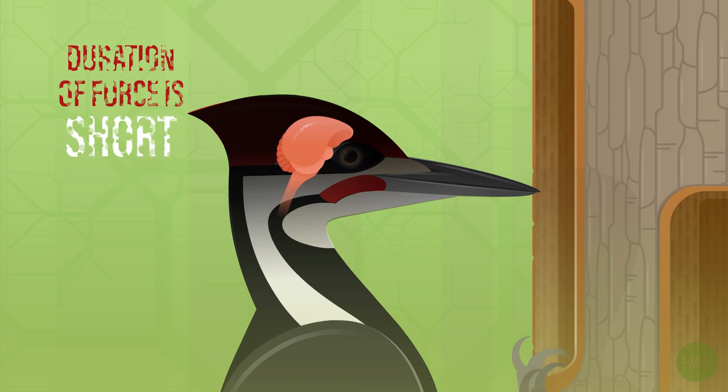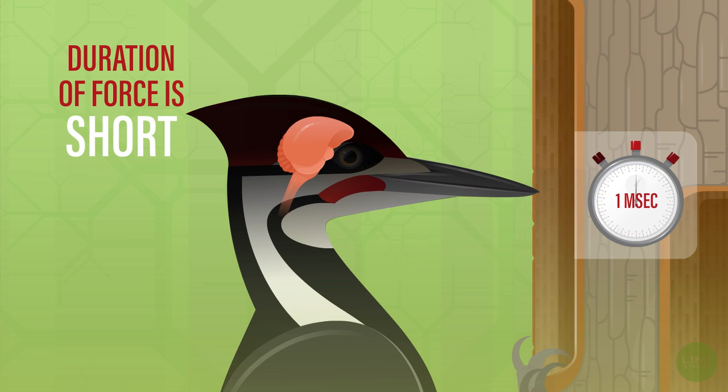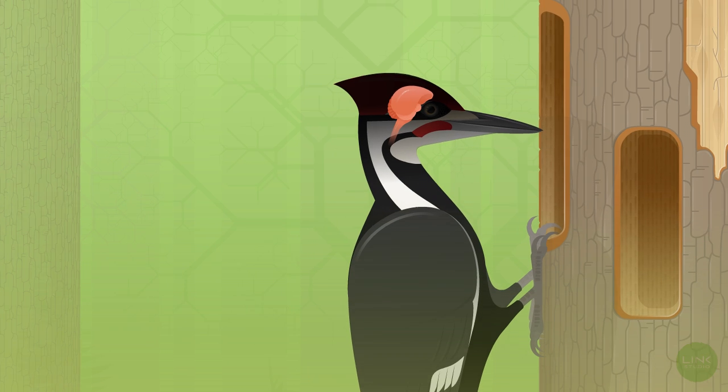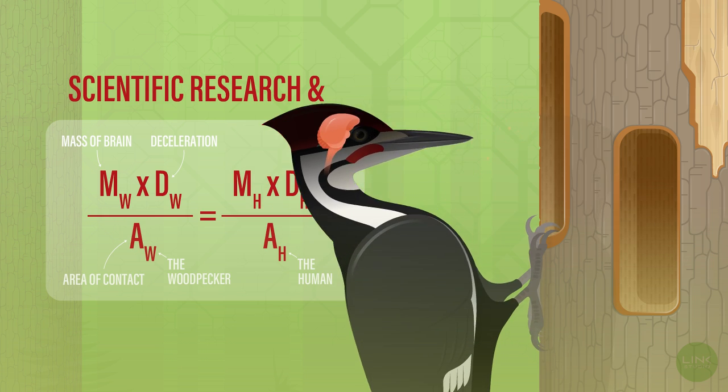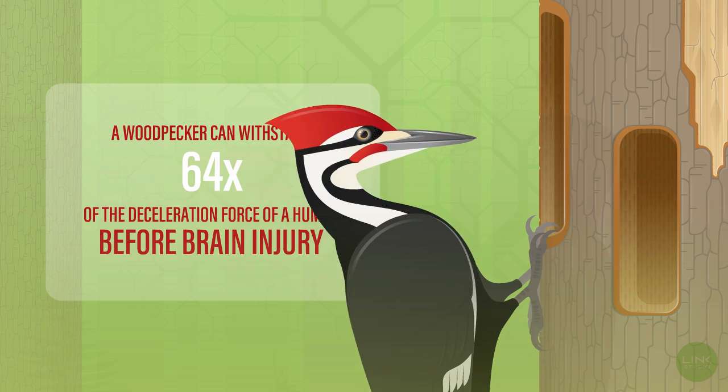And third, the duration of the force is very short, and the length of time matters when it comes to collisions. In fact, scientific research and math show that the force is significantly below the point where the woodpecker could get a concussion.